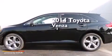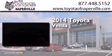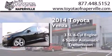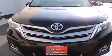This is a brand new 2014 Toyota Venza. It has a 3.5-liter six-cylinder engine, a six-speed automatic transmission, and all-wheel drive.